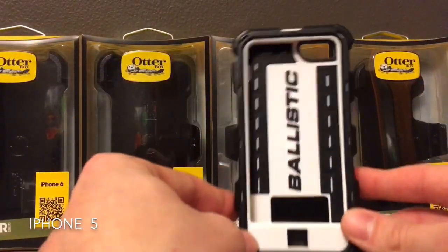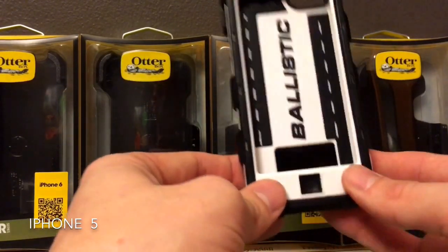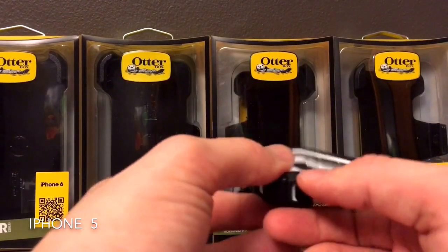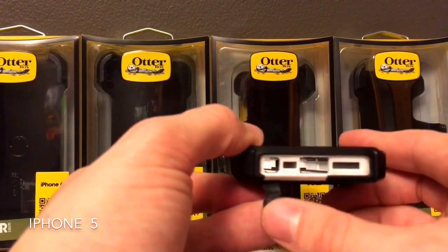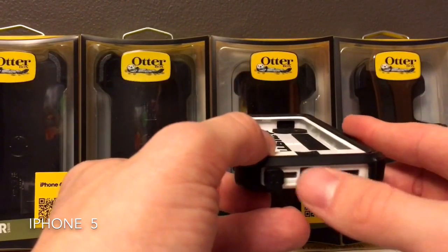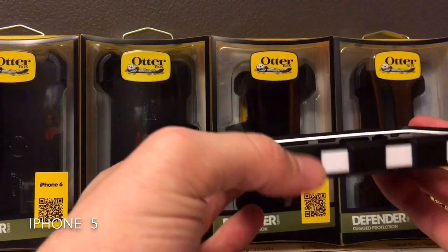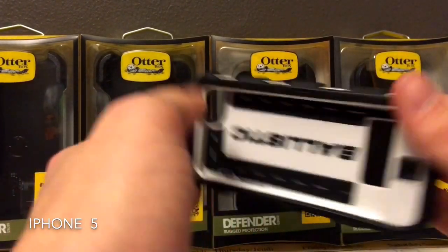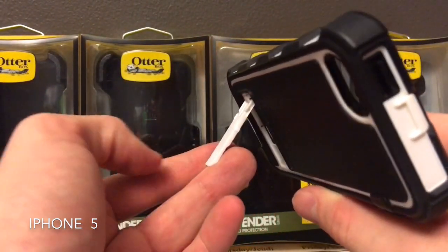This next one — I loved this case. This is a Ballistic case for the iPhone 5. I would not recommend this for the iPhone 5S, just because you will not be able to use your fingerprint scanner. It does have a cutout for the charger, and it has a flap that you can open up for your auxiliary port. It's really good protection for your phone. It does open up from the front, as you can see. The back has an opening for the camera, and it also has a kickstand that you can set up and watch videos on your phone.